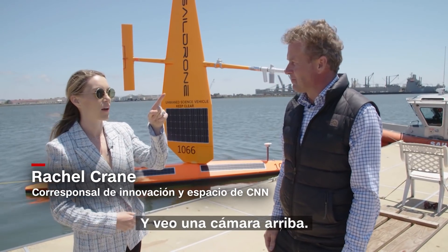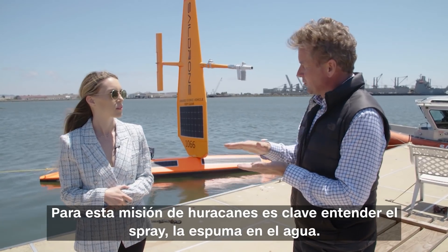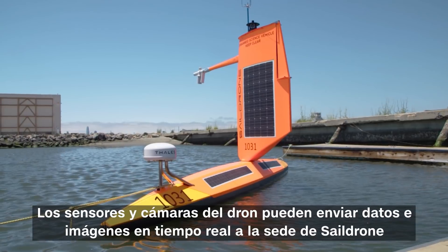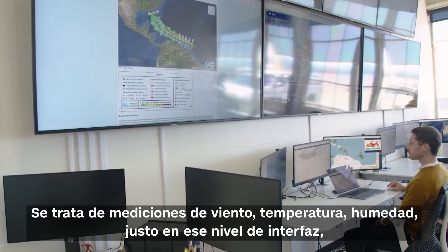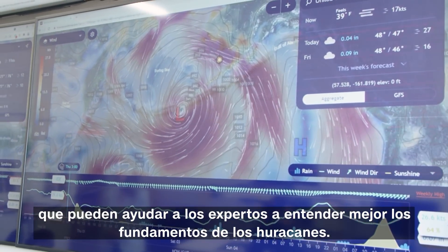There's a camera up top. This hurricane mission is key to understanding the spray and the foam on the water, and we're hoping we can see with the camera what the water looks like. The drone's sensors and cameras can send data and images in real time back to SailDrone's headquarters — measurements of wind, temperature, and humidity right at that interface level that may help modelers understand the fundamentals of hurricanes better.